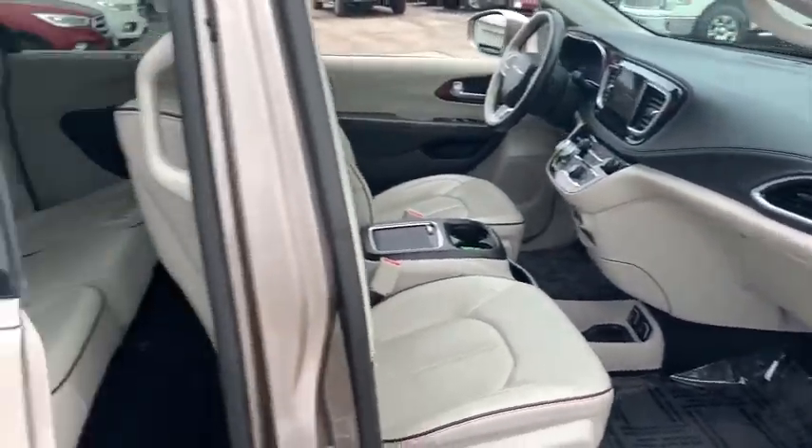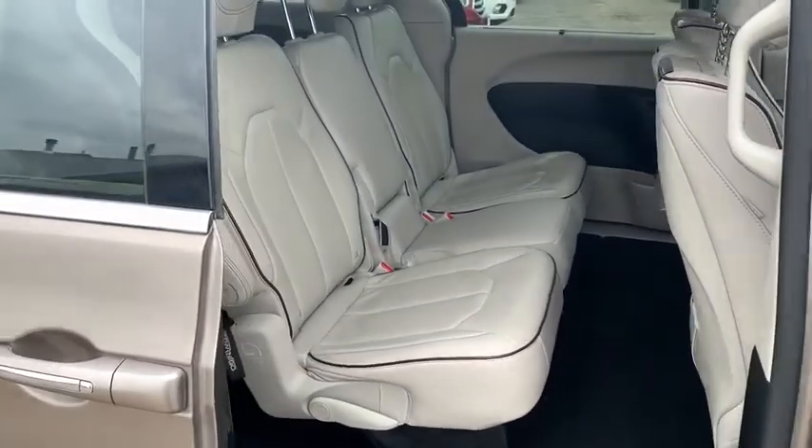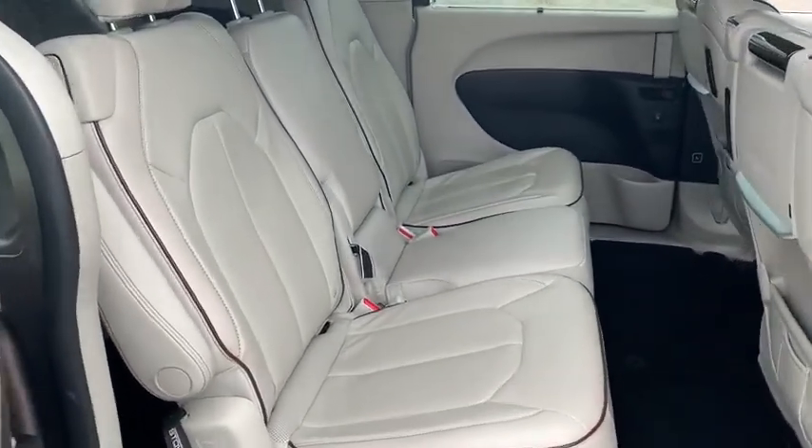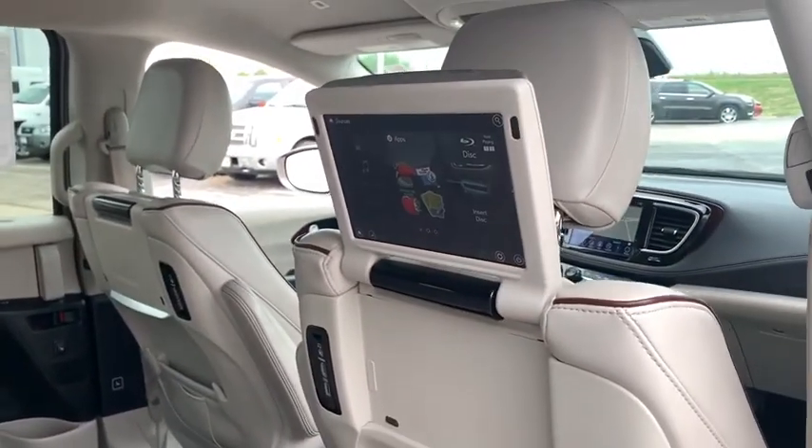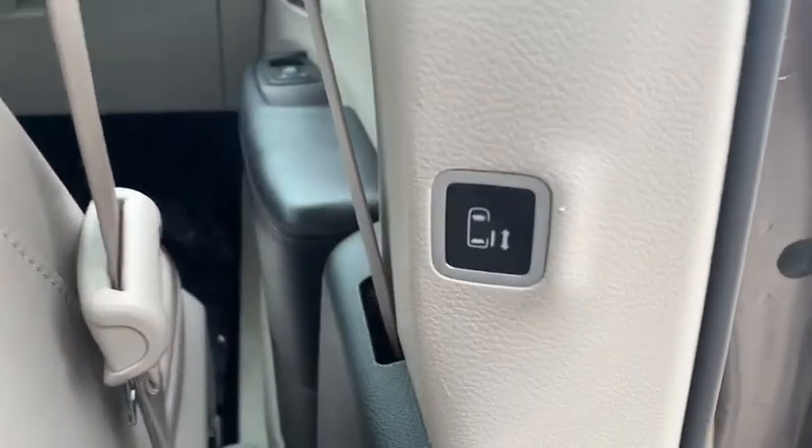Power windows, fog lamps, trip computer, heated steering wheel, heated driver seat, leather seats, airbags, tachometer, rear wiper, heated passenger seat, power-heated outside mirrors.